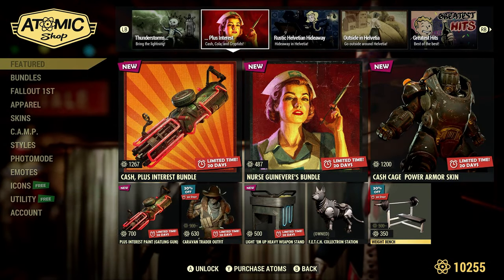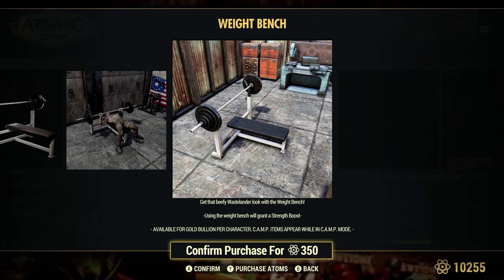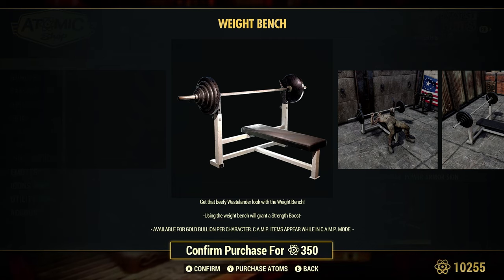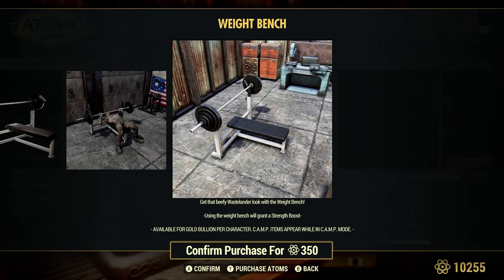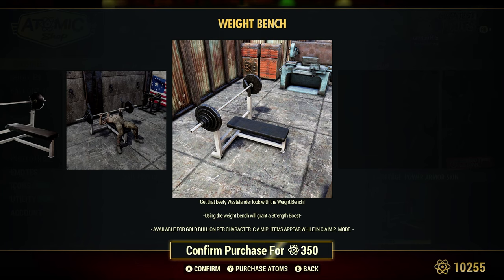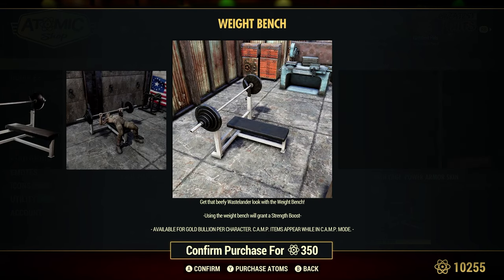The Weight Bench is 30% off for 350 atoms. I already own the weight bench — I bought it from Foundation with Gold Bullion. A member, Artistically Arranged, mentioned to me that if you buy something using Gold Bullion, it will not show up in the Atomic Shop as already purchased. So even though I purchased this with Gold Bullion way back in the day, it shows that I don't own it and forces me to pay atoms for it again. Just kind of traps you a little bit, so be aware of that.